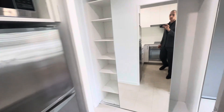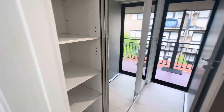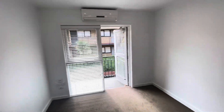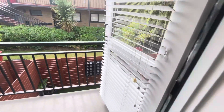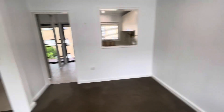Sensational mirrored robe doors revealing further hanging and shelving space. Split system heating and cooling for your convenience. And our tidy balcony space.